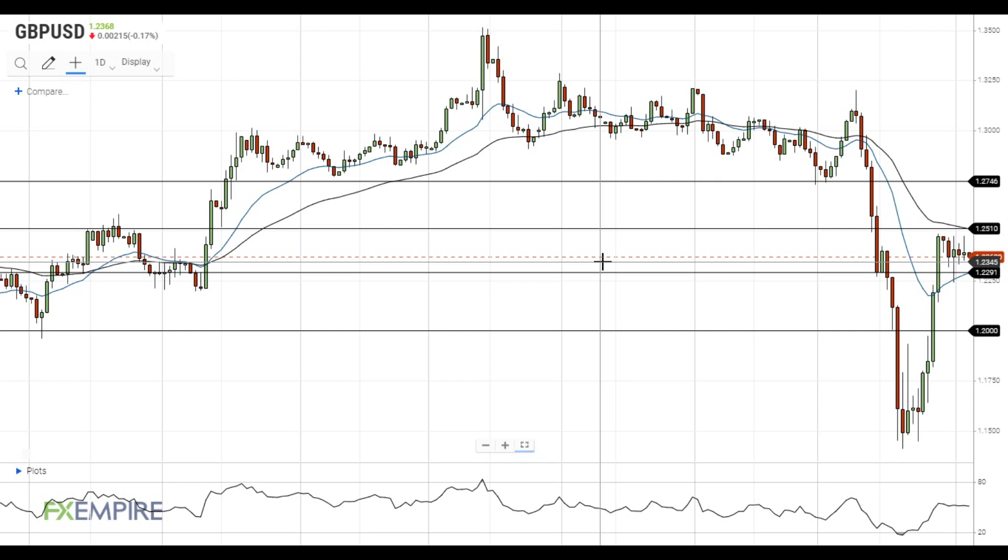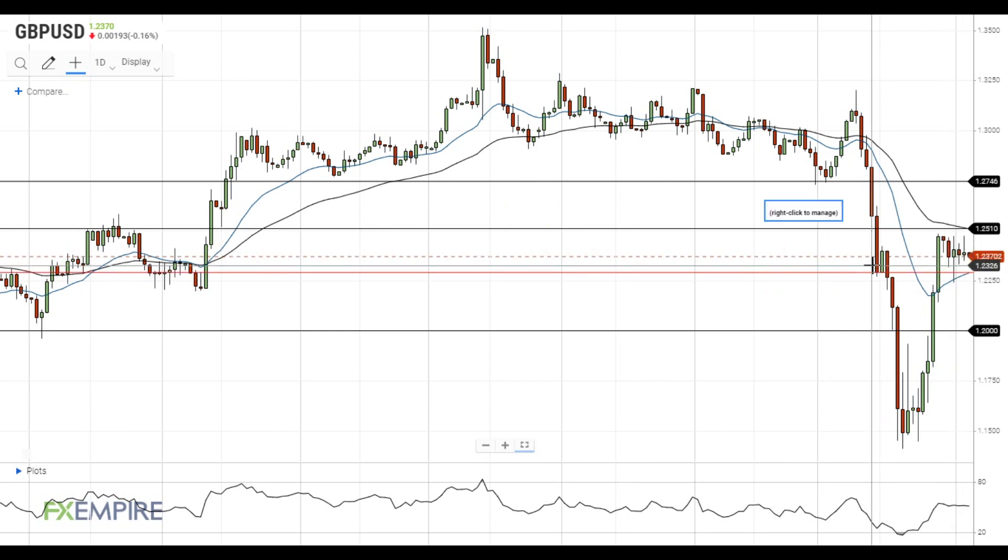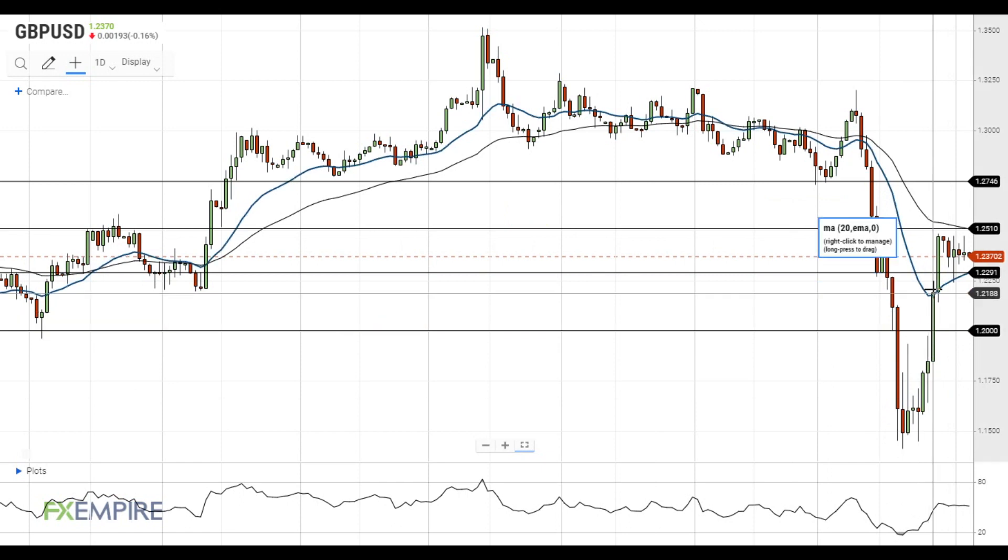Hi, this is Vlad from FXEmpire. The pair continues to consolidate around the 1.24 level. Volatility decreases after the major move that happened last week.